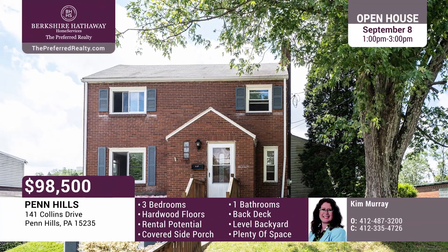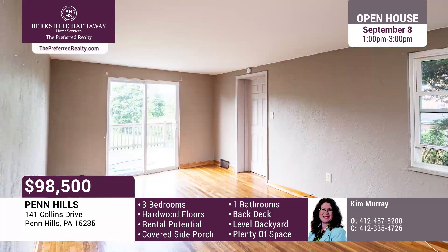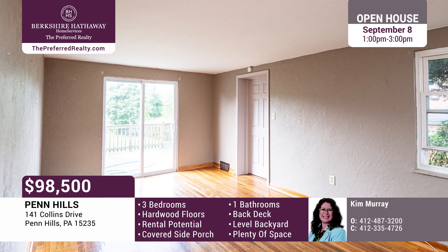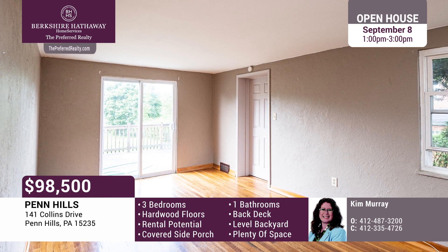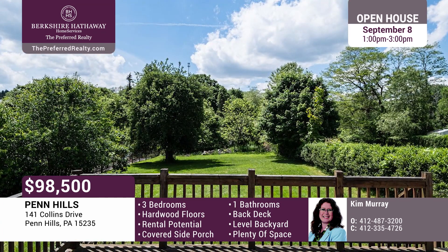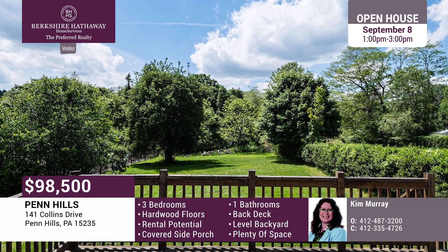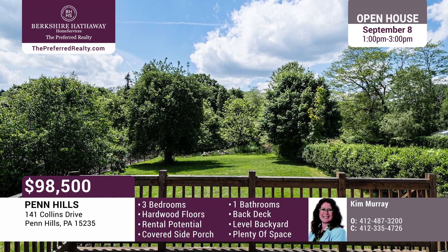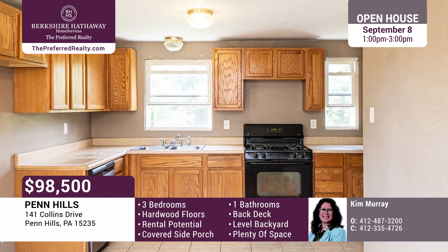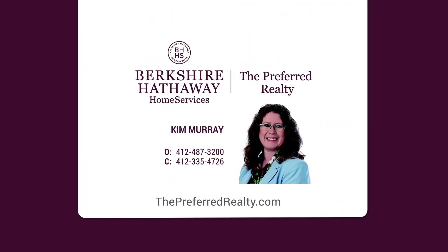You'll love this redesigned, solid, two-story brick home on a large lot in Penn Hills. There's neutral paint with hardwoods on the main and upper floors. The living room has been redesigned to include a sliding glass door that looks out on the deck and expansive backyard. An extra room was added off the living room that could be used as a bedroom, office, or multi-purpose room. The lower level includes a bright laundry area and a one-car integral garage. This home is a perfect investment property or great for use as a primary home. Kim Murray is ready to show you around today.